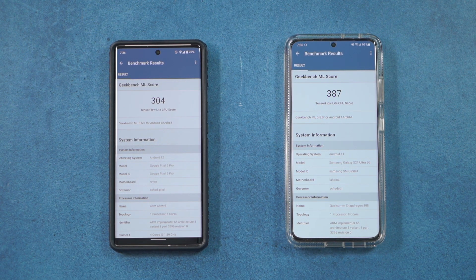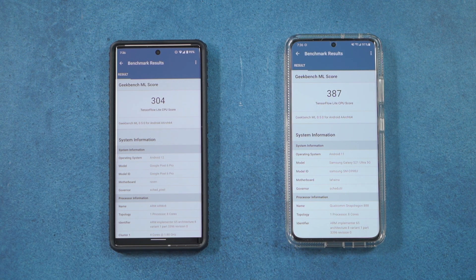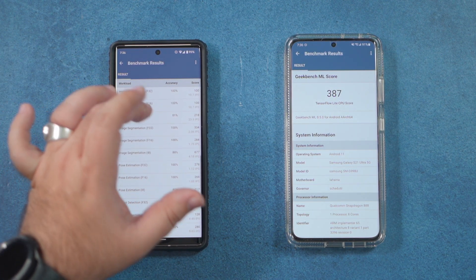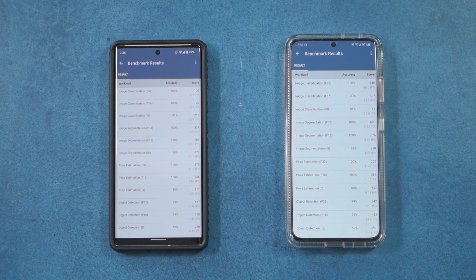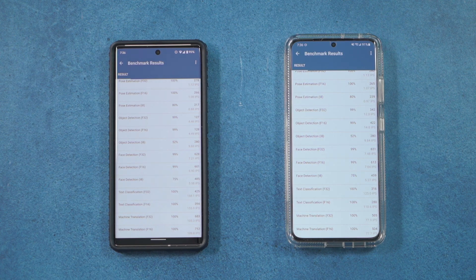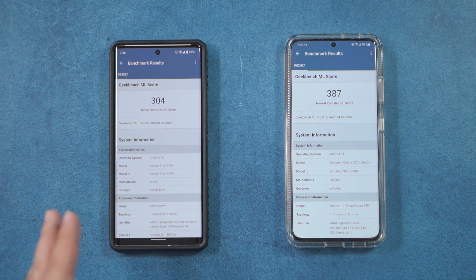The GeekBench ML results were a little surprising because of how long Google took to complete it. The difference is noticeable when looking at the two. This is a newer test for Android that GeekBench just released, so it's possible Google's chip wasn't fully optimized for it, or that this particular workload wasn't really made for it. Either way, there is a definite difference in performance, and this one clearly favors the Snapdragon over the Tensor chip.